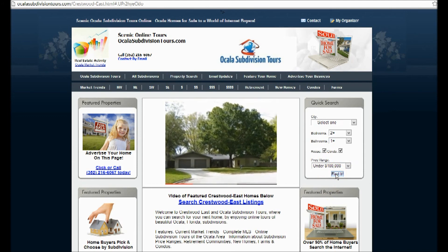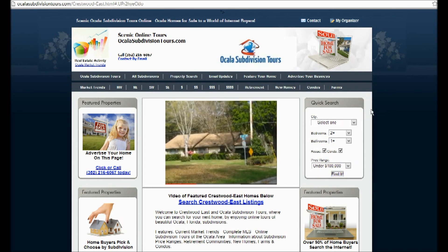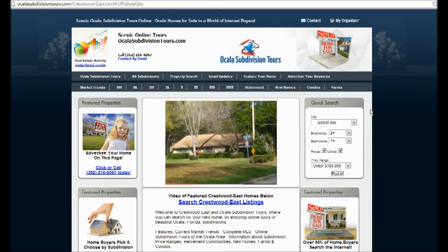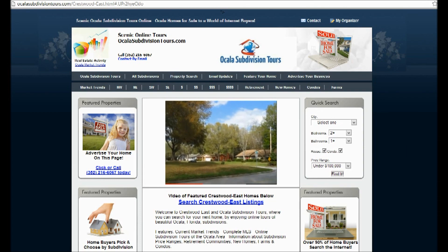I hope that this helps you with your search here on OcalaSubdivisionTours.com. Be sure to check out our website and also inquire about advertising your business or home here on OcalaSubdivisionTours.com. Thanks for watching.